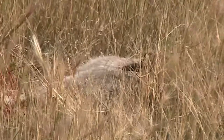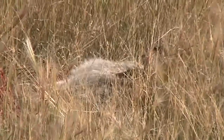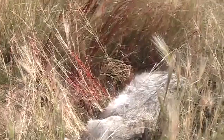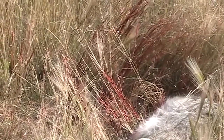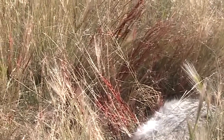I do believe we got a hit. We're going to go over and see what the Epic XC3 Broadhead did — what kind of damage. Pretty good blood trail. I don't think there will be much tracking to do.